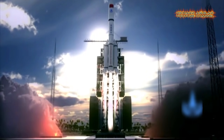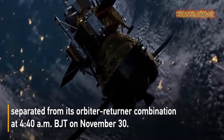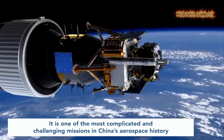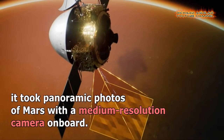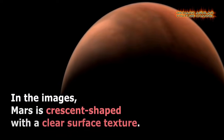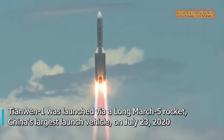China has been expanding its space exploration programs with the use of its cutting-edge technologies ever since its first launch of a human into outer space. In today's video, get ready to see China's most unbelievable lunar and Mars missions that shocked the world.